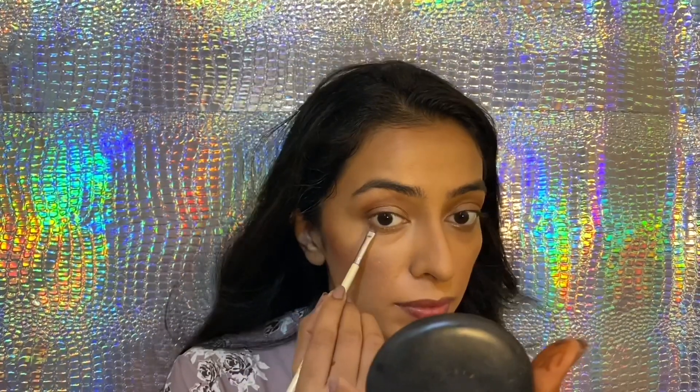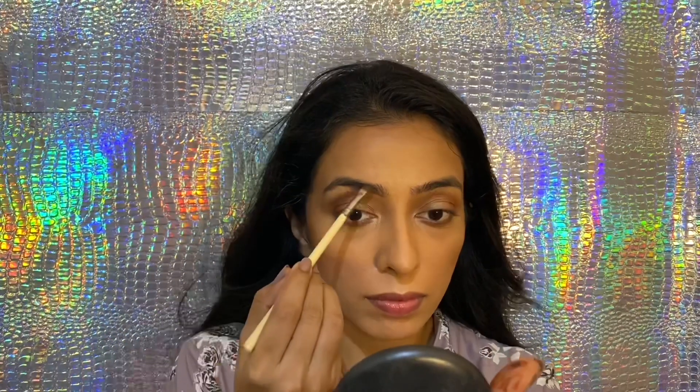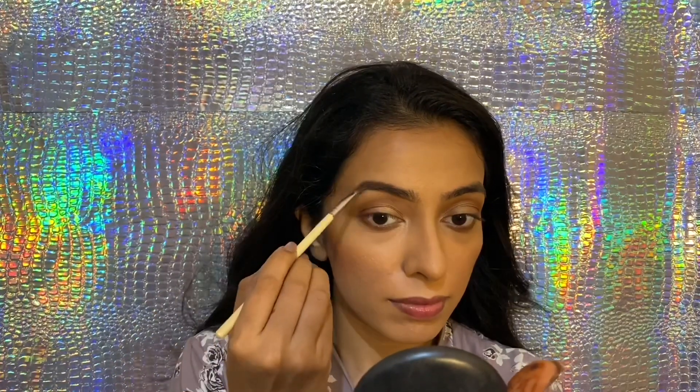With the same brown eyeshadow, I'm going to create definition to my eyes. As I don't wear kajal, this step is a must. With the same product, I'm going to fill my eyebrows. Remember, first make the outline and then fill in.